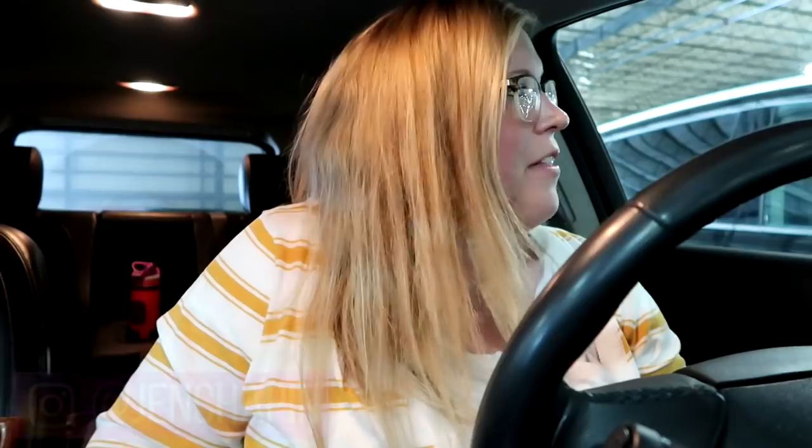Hey guys, it's Jen, welcome back to my channel and welcome back to another Costco haul. It has been a hot minute since I have done a Costco haul — it might be going on like four or five months. We are currently out of toilet paper; we have a roll in every bathroom but no backups, so I need toilet paper, paper towels, and a lot of other things I normally get here.